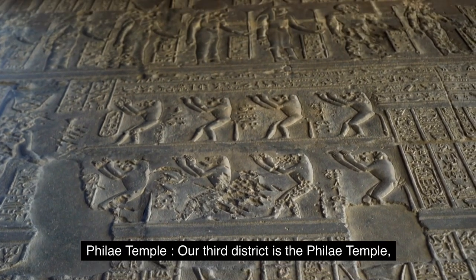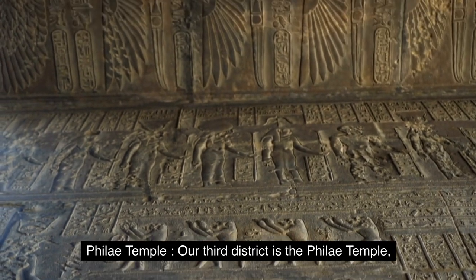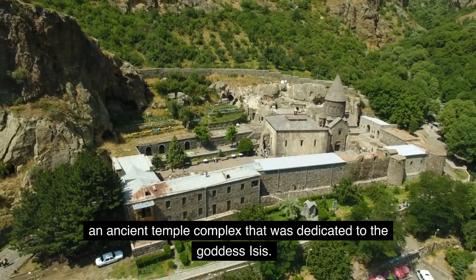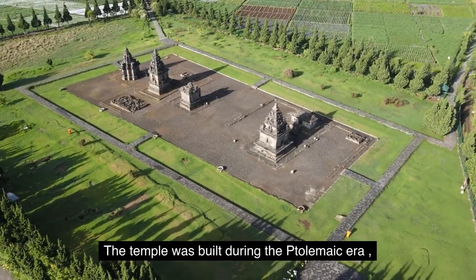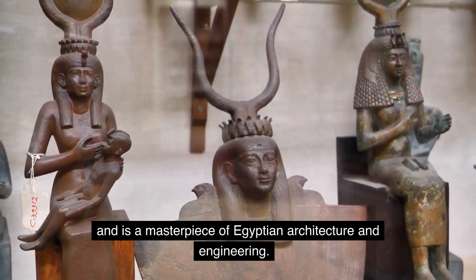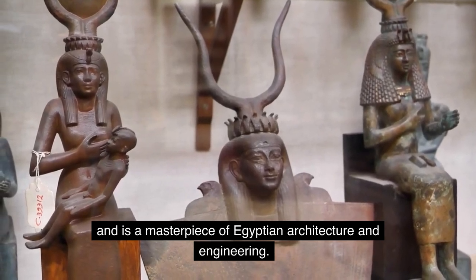Number three: Philae Temple. Our third district is the Philae Temple, an ancient temple complex that was dedicated to the goddess Isis. The temple was built during the Ptolemaic era and is a masterpiece of Egyptian architecture and engineering.